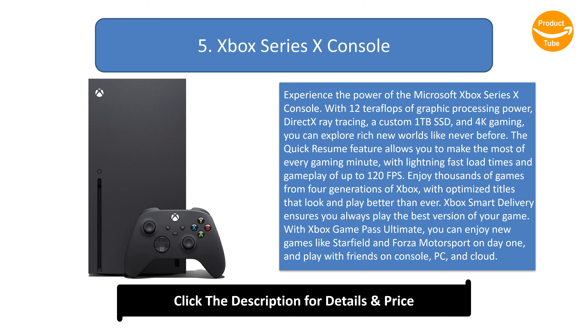The Quick Resume feature allows you to make the most of every gaming minute, with lightning-fast load times and gameplay of up to 120 FPS. Enjoy thousands of games from 4 generations of Xbox, with optimized titles that look and play better than ever.